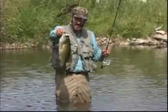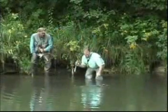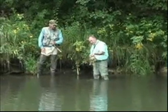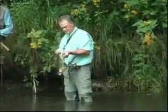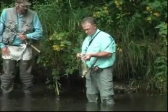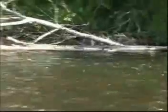Smallmouth bass — or just smallmouth, called smallies by most of us. It's hard to find a better game fish or a better type of fishing. And for many smallies fans, the absolute ultimate is catching this magnificent species in moving water, in the thousands of rivers and streams where smallmouth swim.